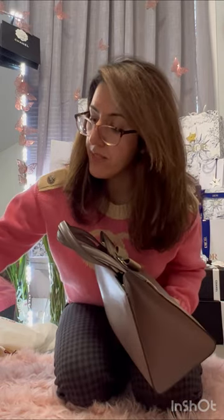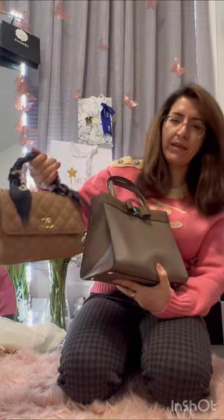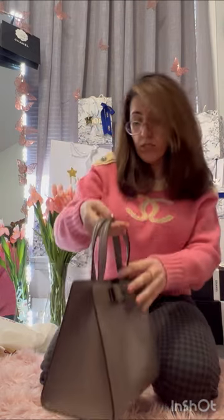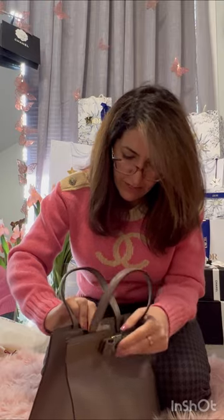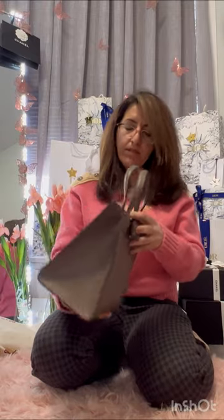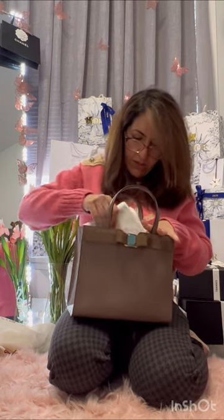My browns are mainly beige tones, not true brown. I do have one metallic one but nothing in this warm brown, so it fills a gap. It's a good size and it's light. It does have a magnetic fastening snap that's quite strong, which is great so you don't have to worry about things falling out.